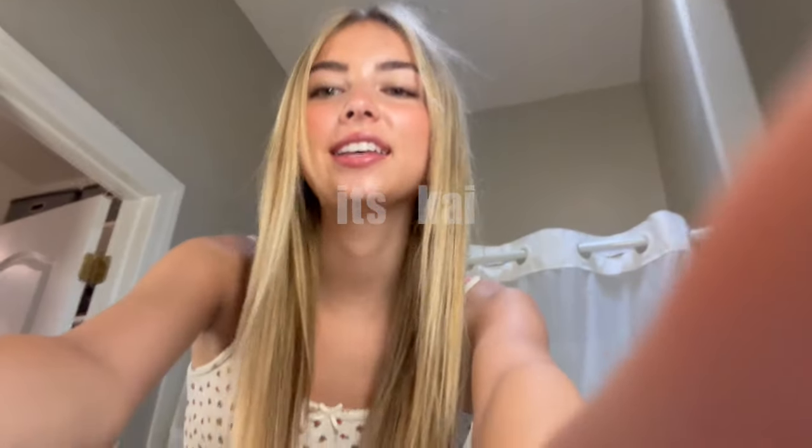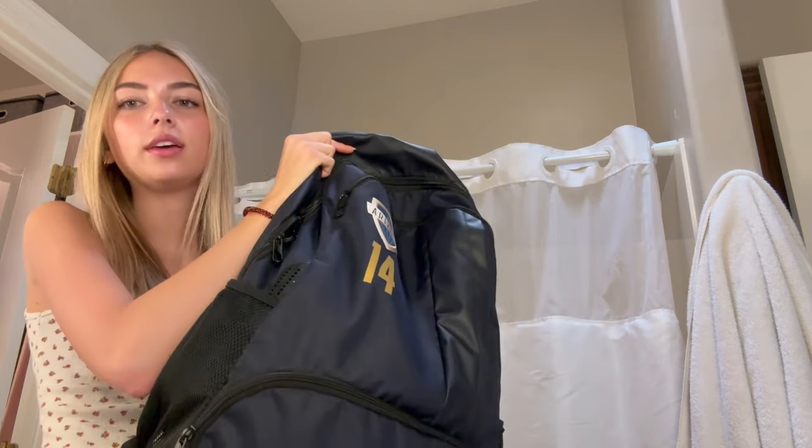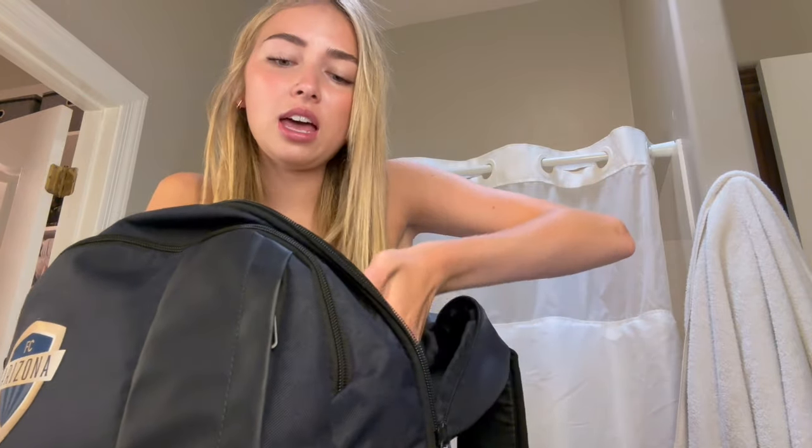Hey guys, pack with me for Vegas! This video is going to be pretty quick because I can only pack everything in my soccer bag, so it's going to be a tight fit. We're only going there for a day, so it shouldn't be too bad. I'll be driving all the way there just for a game, but I'm excited — it'll be fun. First of all, let's take out my ball — I'm not bringing that.